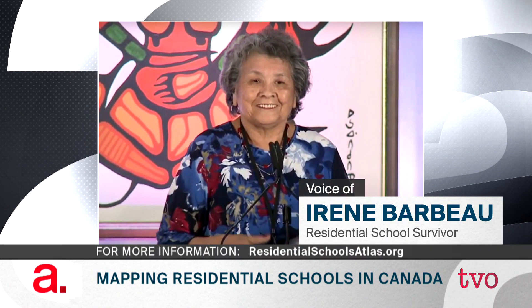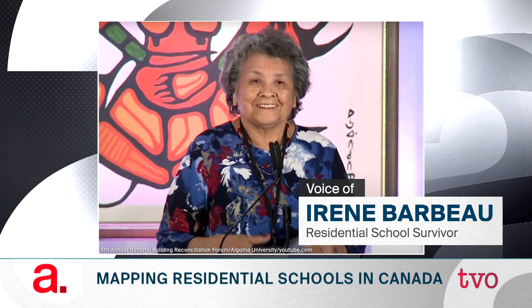From there I went to high school and graduated in 1963. I must say that I feel like one of the people who actually had a good experience, in that I was not physically, mentally, or sexually abused.